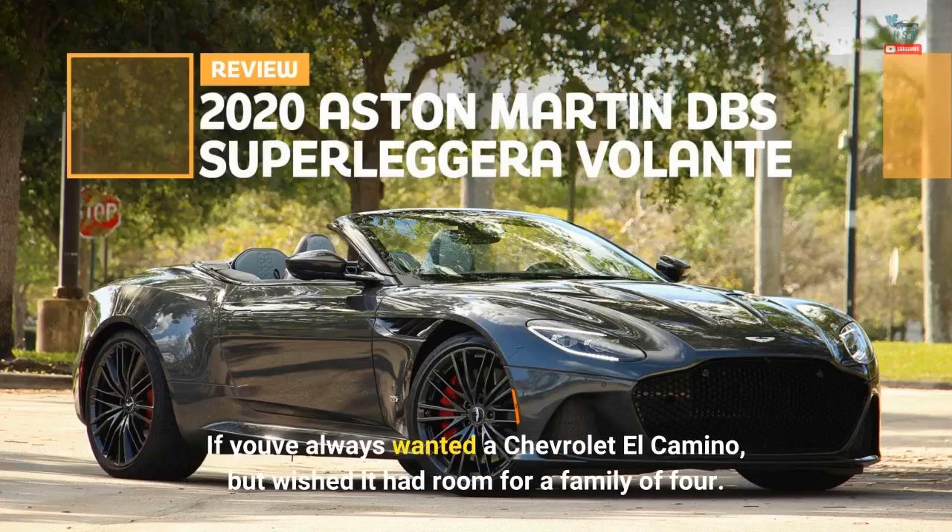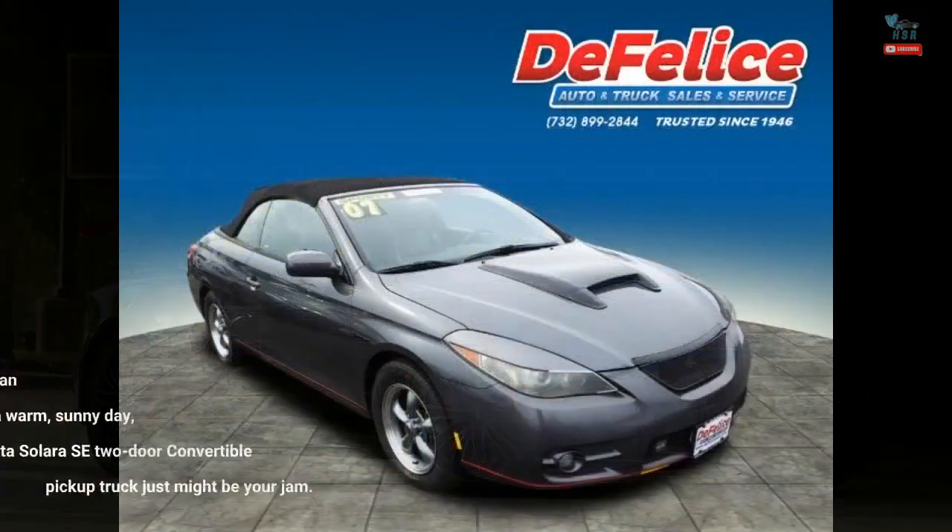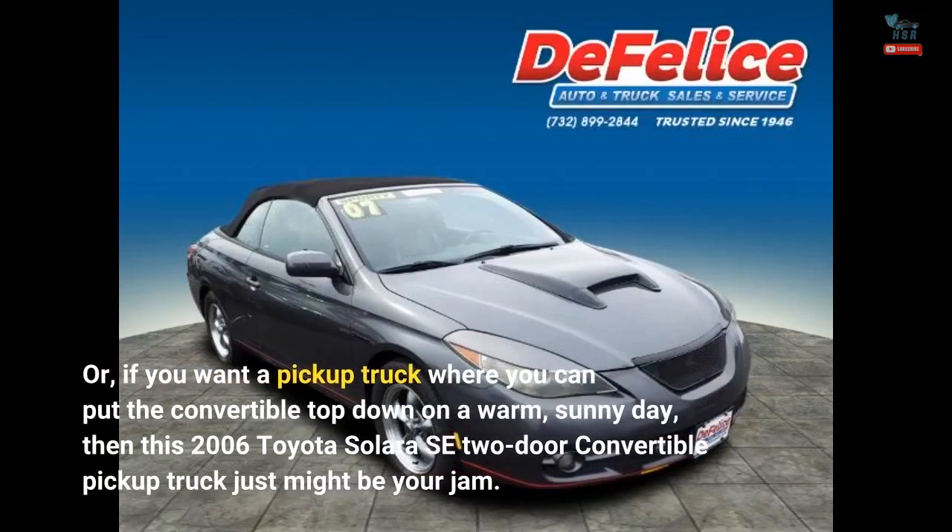If you've always wanted a Chevrolet El Camino but wished it had room for a family of four, or if you want a pickup truck where you can put the convertible top down on a warm, sunny day, then this 2006 Toyota Solara SE 2-door convertible pickup truck just might be your jam.